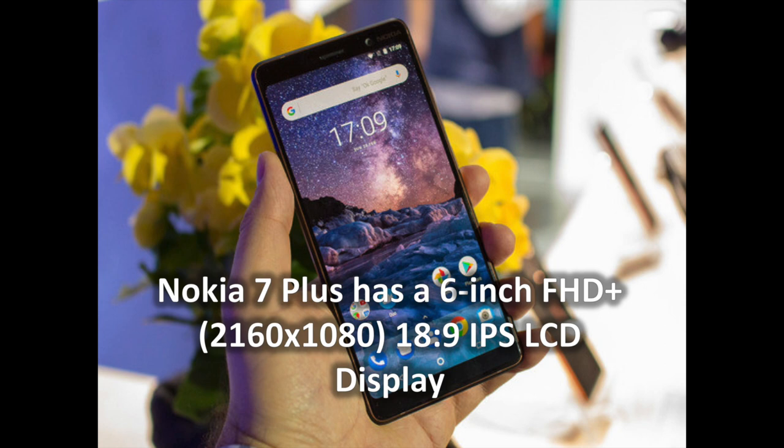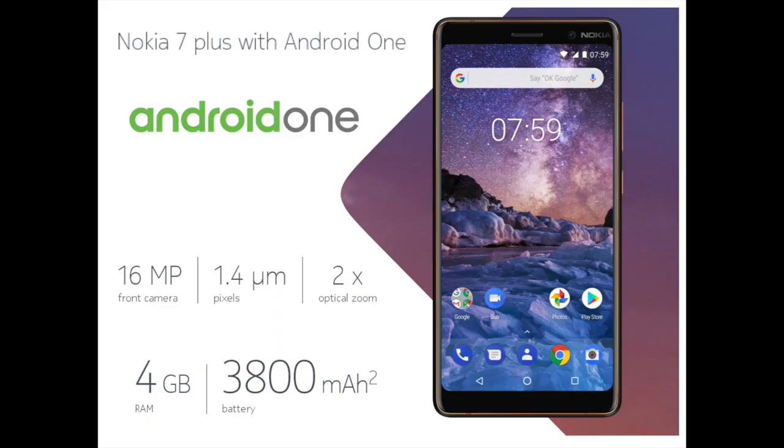We're not going to go into deep details here, but we do have to say that the Nokia 7 Plus feels solid and well-built — no surprises there, knowing that we're holding a metal-made handset. It isn't the prettiest phone we've ever had the chance to examine, but it has its character. The contrasting color accents add a sense of sophistication to an otherwise mid-range handset.